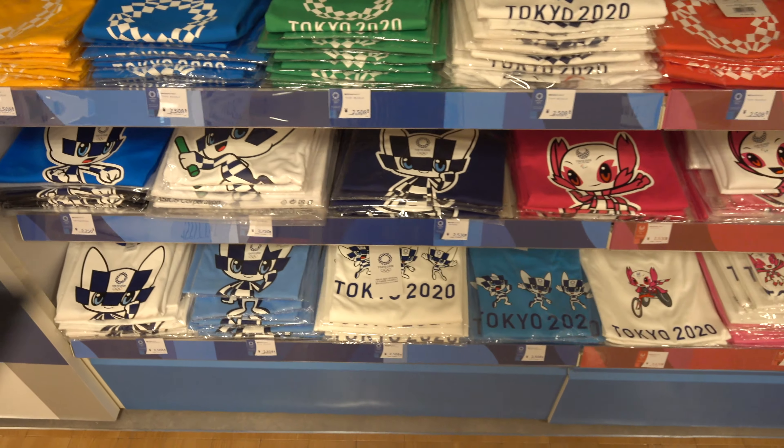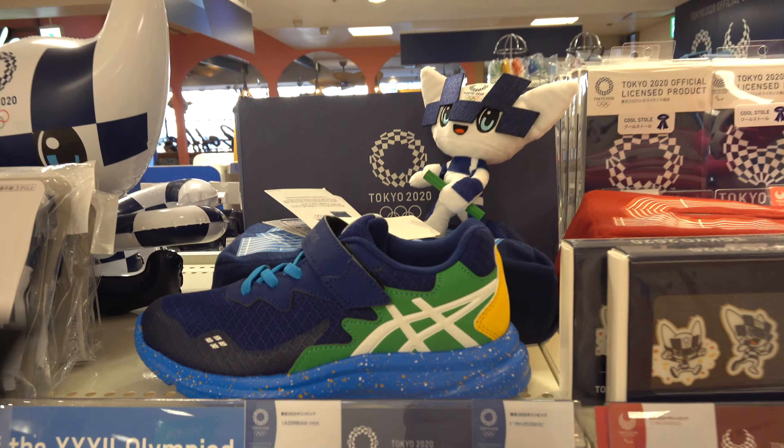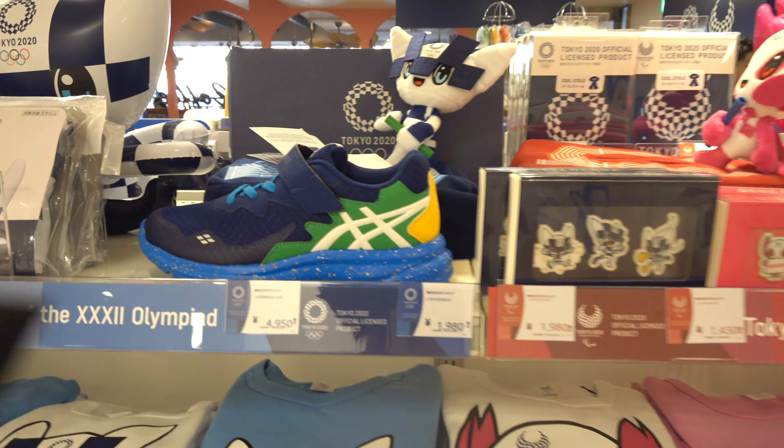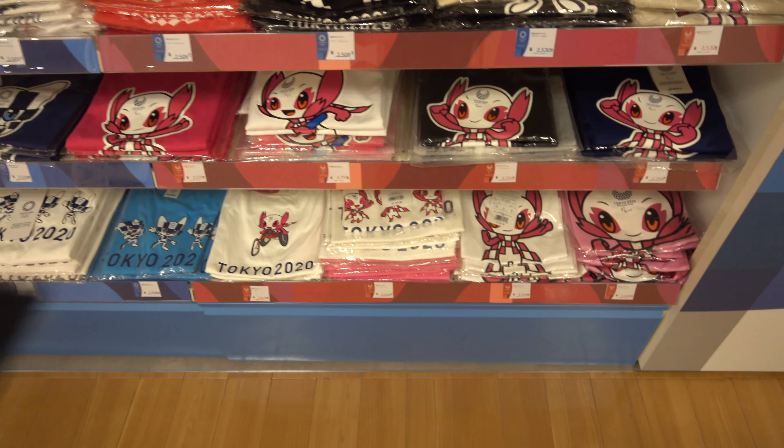They also have a section for kids, so you can also buy shirts, shoes, and other stuff for the kids.